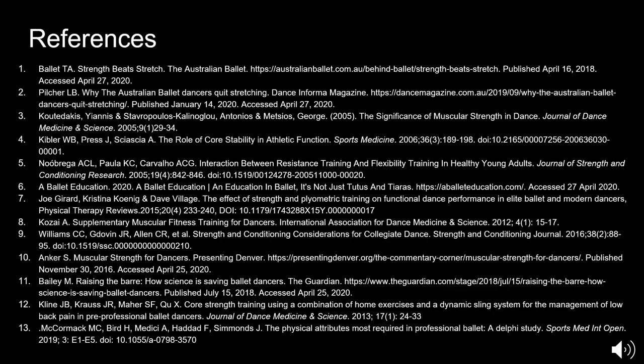Here are the references we used for our presentation. We hope you enjoyed our presentation and the information we presented today. If you have any questions, we will be hosting a live session possibly next week — we're still working out the details. So write down your questions and feel free to ask when we do host the live session. Thank you.